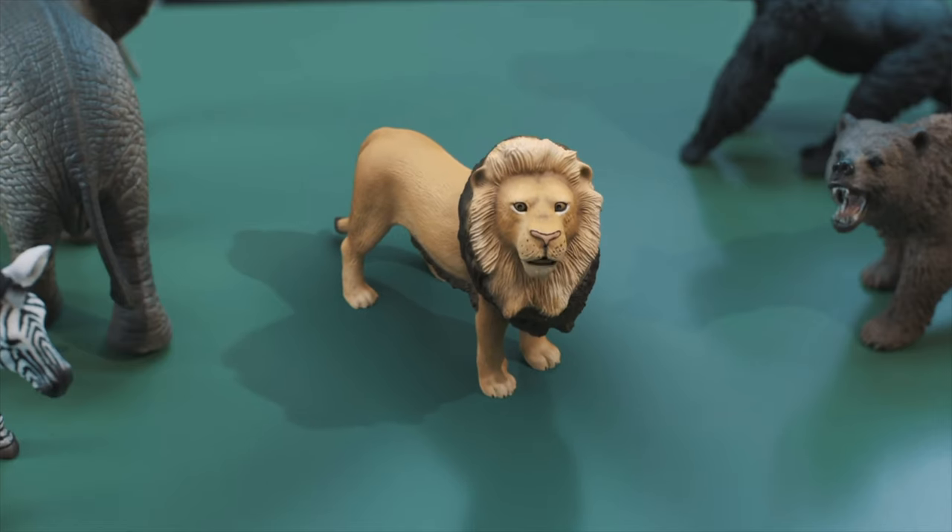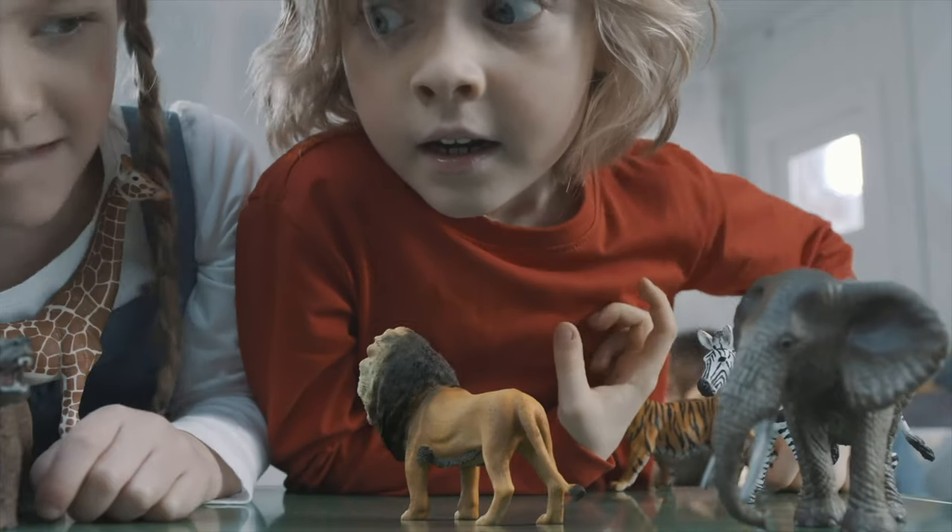Are you curious about where I come from? Then follow me. I will show you.